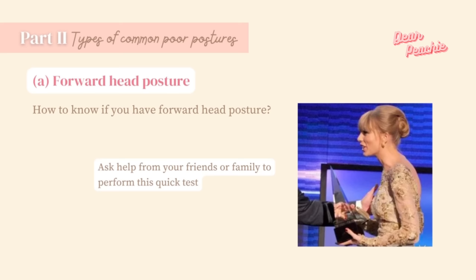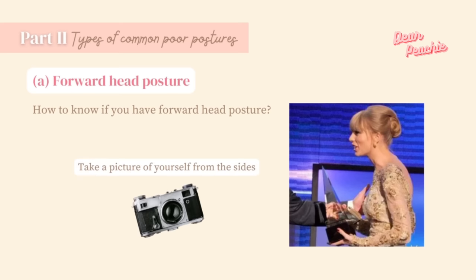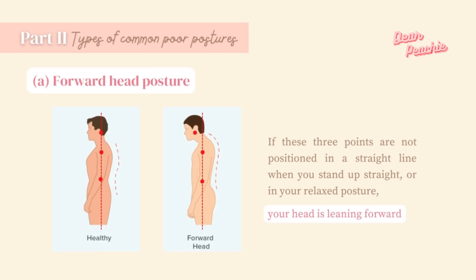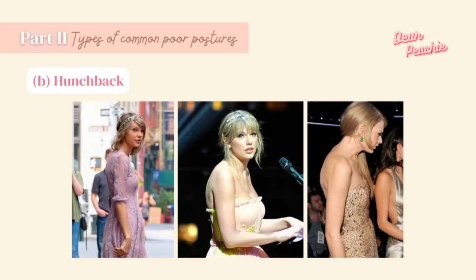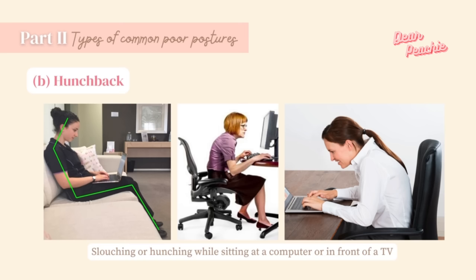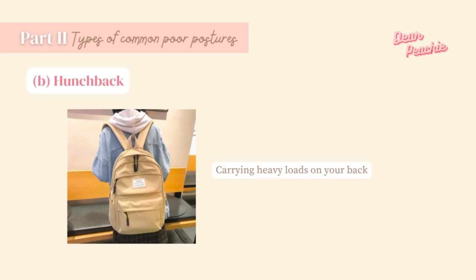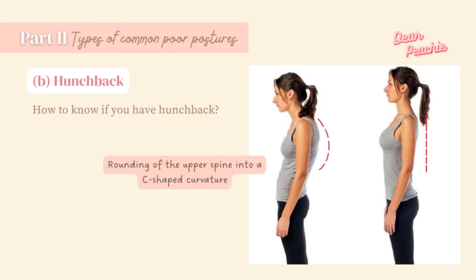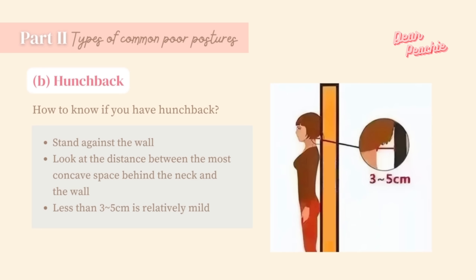To check if you have forward head posture, ask a friend to take a picture of you from the side while you are walking or doing usual activities. Observe the position of your ears, shoulders, and waist — if these three points are not in a straight line in your relaxed posture, chances are your head is leaning forward. Hunchback is also a common posture problem, often caused by weak back muscles from slouching while sitting at a computer or TV, or carrying heavy backpacks.